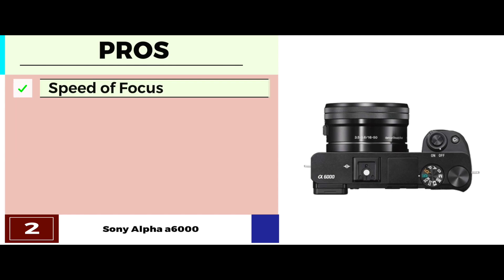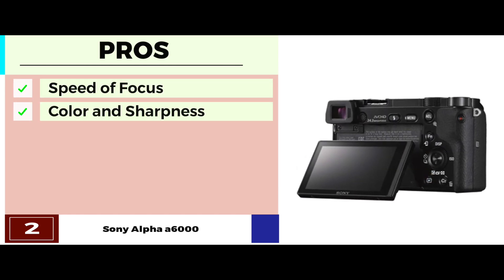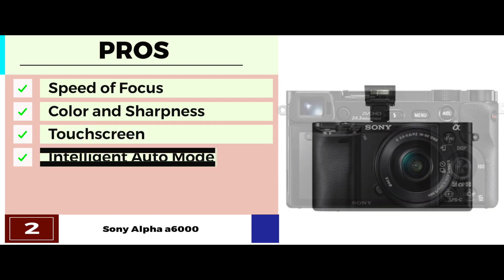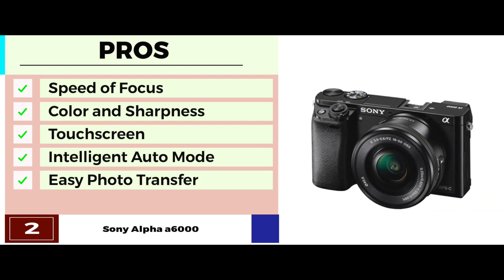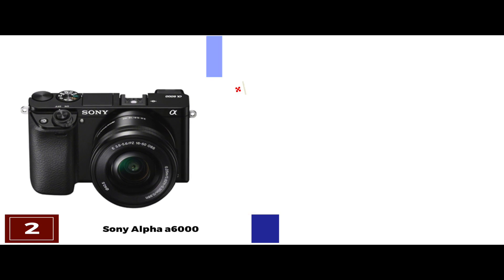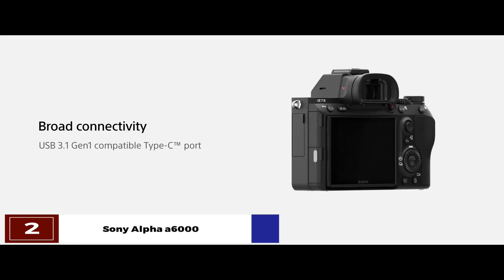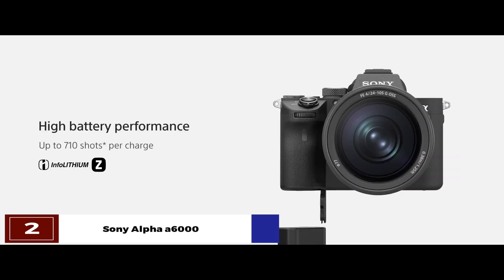Its pros are: it features outstanding speed of focus; it's the ideal camera for color and sharpness; the LCD is touchscreen and can tilt a certain degree; the intelligent auto mode makes it easy to take photos; and you can easily transfer photos from the camera to your smartphone. However, you need a second battery as the battery drains fast. The bottom line is: it captures fast action due to the quick autofocus; it has a 24-megapixel APS-C sensor for image resolution; and it records full high-definition videos at 1080 pixels.